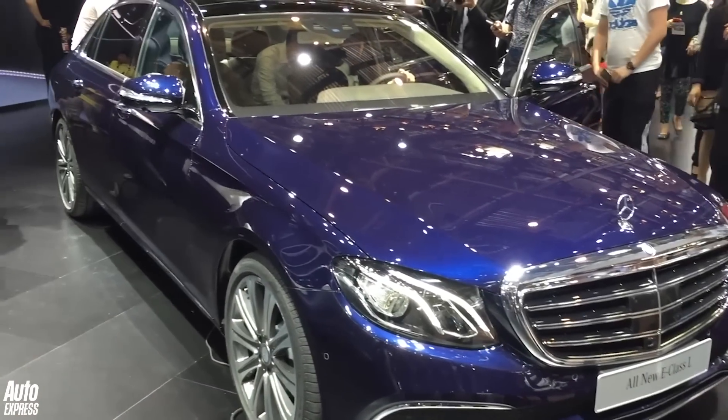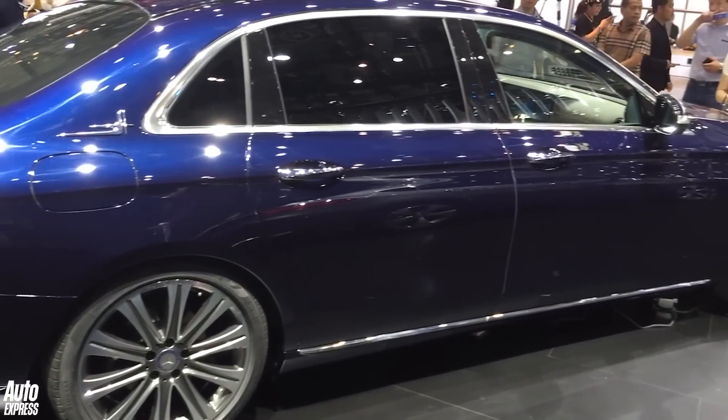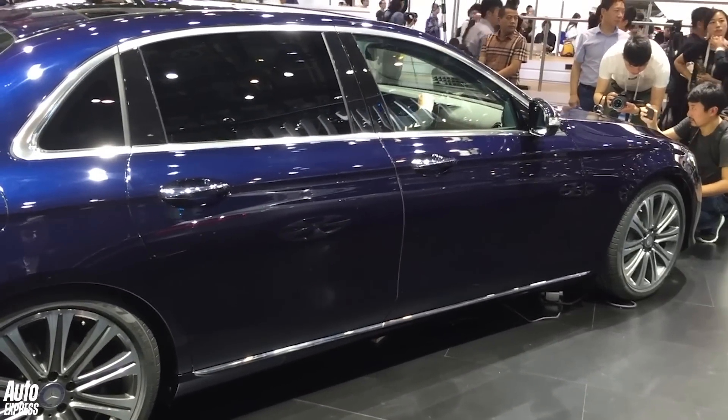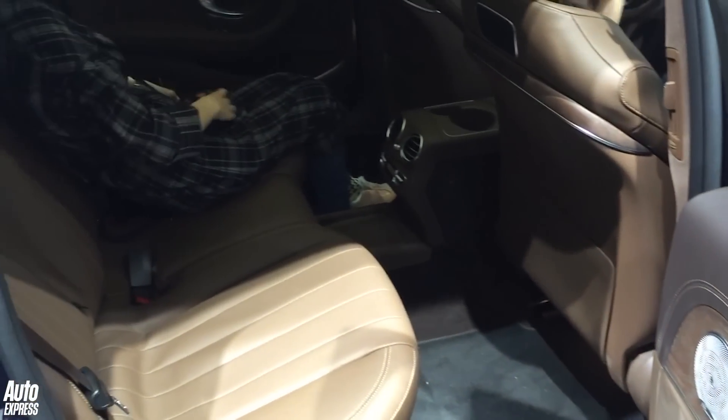And finally, not to be outdone, Mercedes launched a long wheelbase version of its E-Class, with an extra 140mm in length — ideal for sitting in the back and playing with your iPhone.